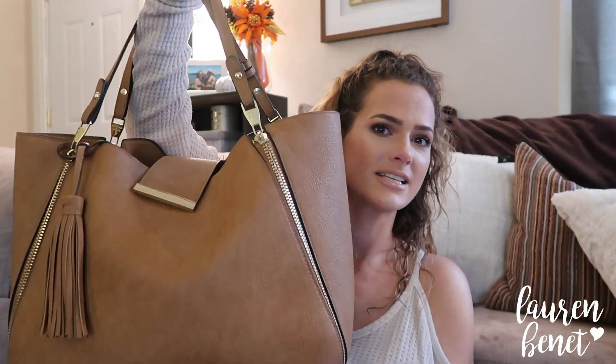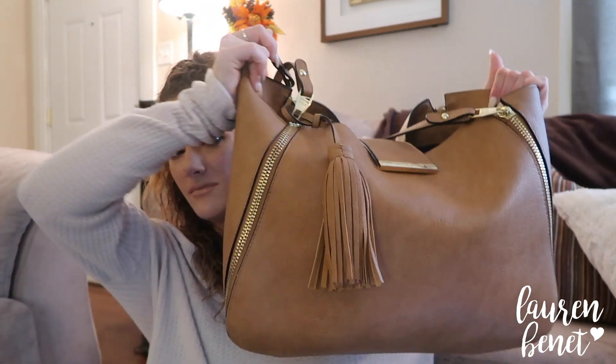First, I'll talk about my bag. This is a Steve Madden bag — I got this at TJ Maxx. I'm going to try to find it for you guys and if I can, I will link it down below in the description box, because I get asked about this bag all the time, in real life and on my videos. I love this bag, I got it a few months ago.